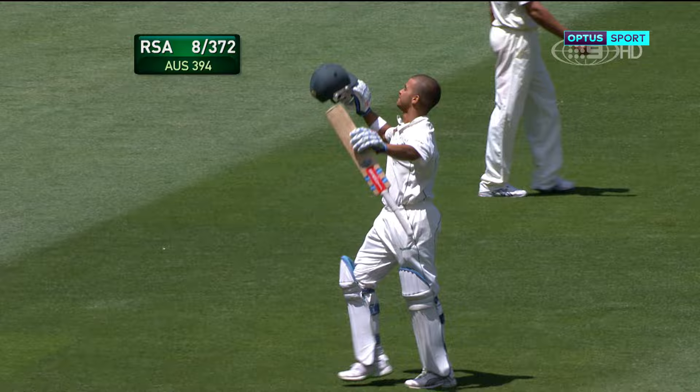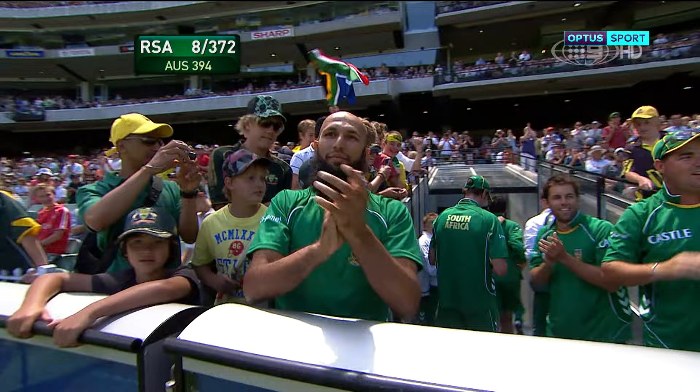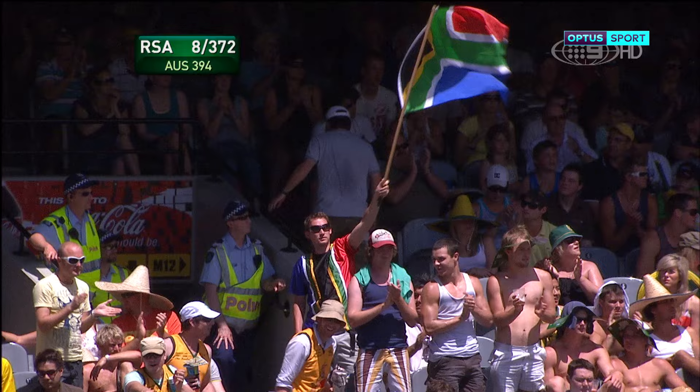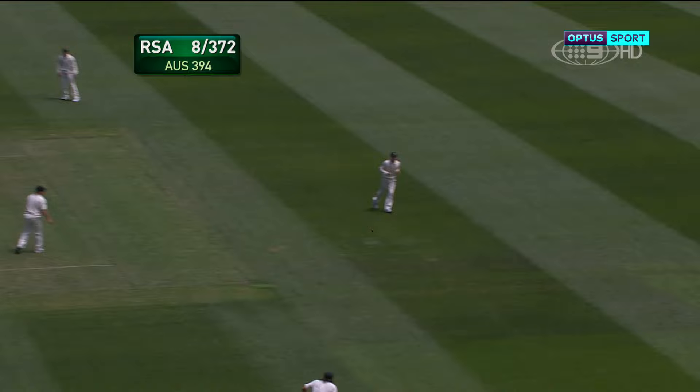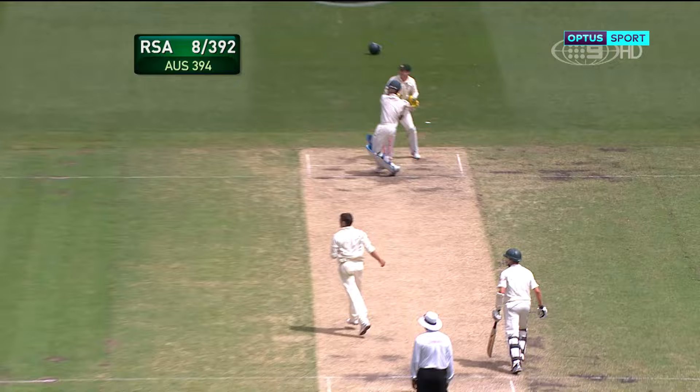We have just witnessed one of the best hundreds from a young player in a long, long time. His teammates really appreciating what he's done for them in this game, all coming down to the gate to recognise that hundred. And then — what a shot through the gap, arrow-like, and it just hits the rope. The dominance continues.